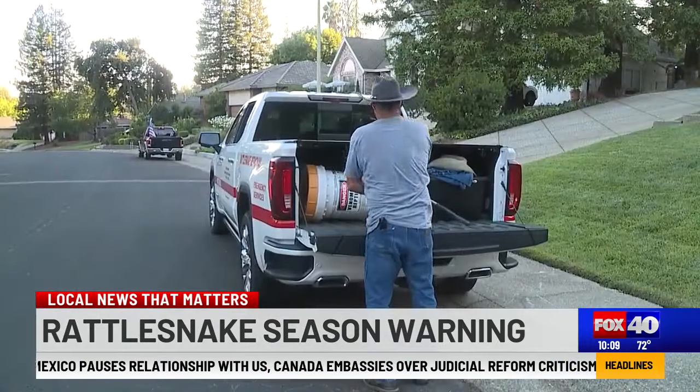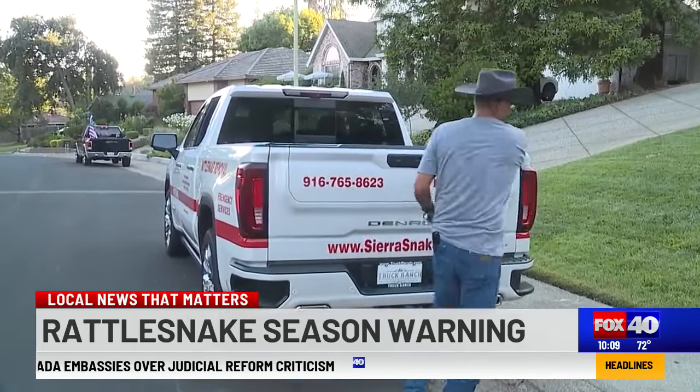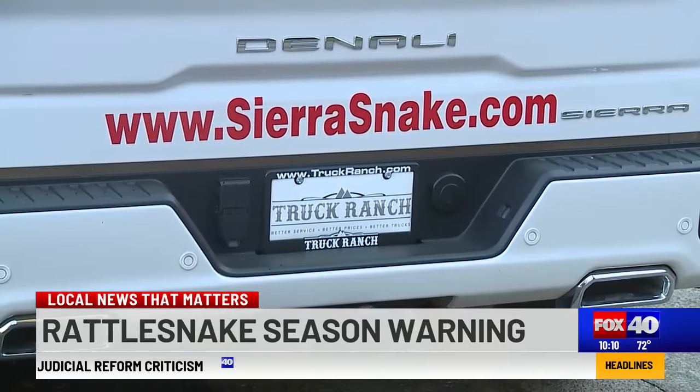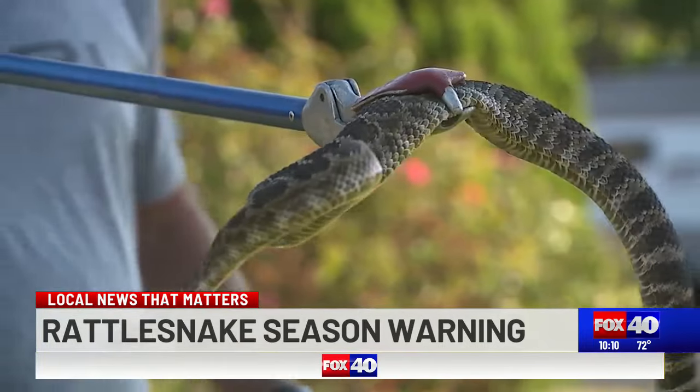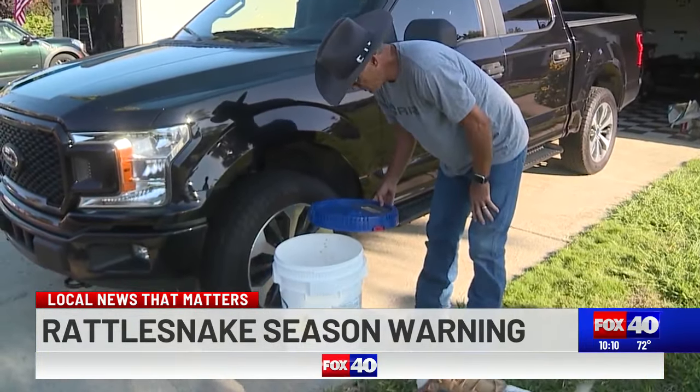But she's feeling better after contacting Glenn Stow, a licensed rattlesnake remover. As the owner of Sierra Snake, based out of Loomis, he not only removes rattlesnakes but teaches homeowners how to make their yards less attractive to the venomous reptiles.